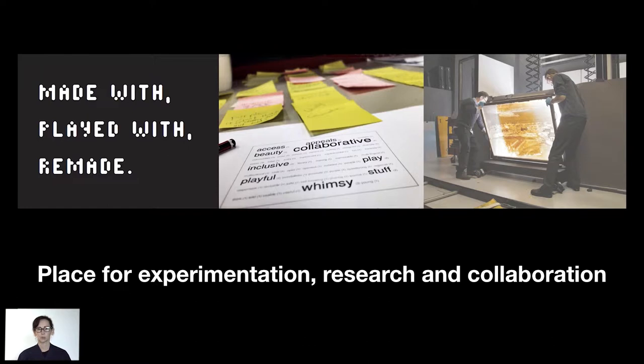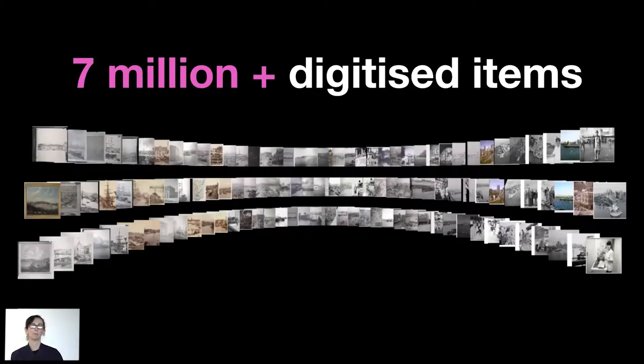We try and invite people in to work with us. We work with outside universities, researchers, and all across the library staff to really try and produce innovative experiences. We're really lucky that we are able to work with the many items currently being digitized through our digitization program. We have access to over 7 million digitized images at the moment, and that's a massive amount of data that we get to explore.